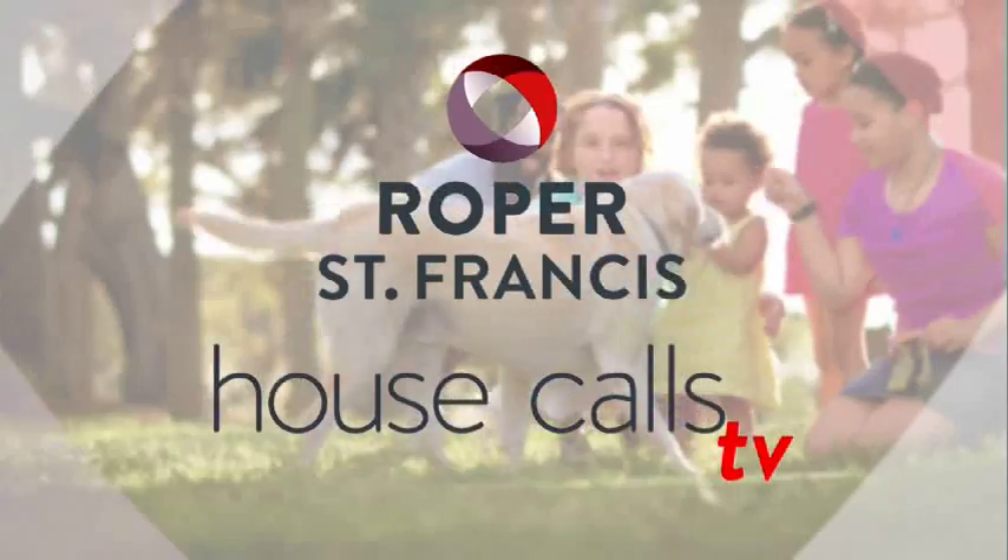For more information, call 402-CARE. And for more House Calls TV, visit us online at RSFH.com. I'm Angela May, Roper St. Francis Healthcare's House Calls TV.